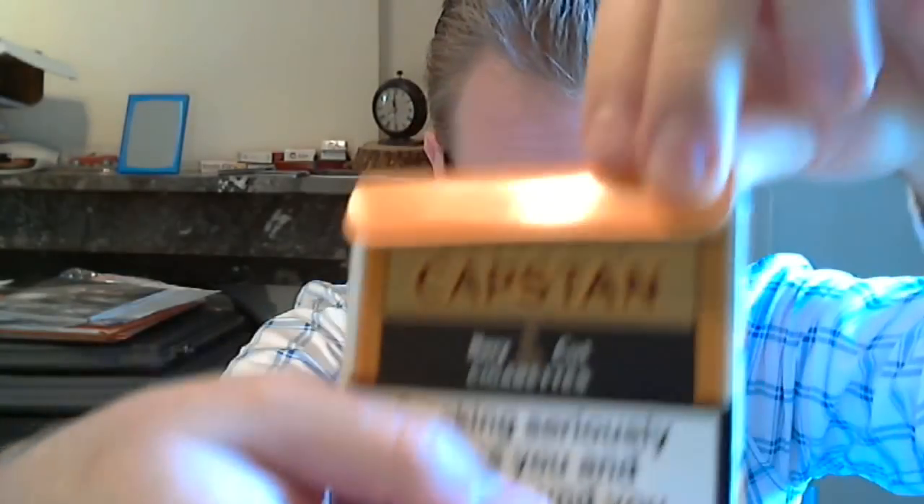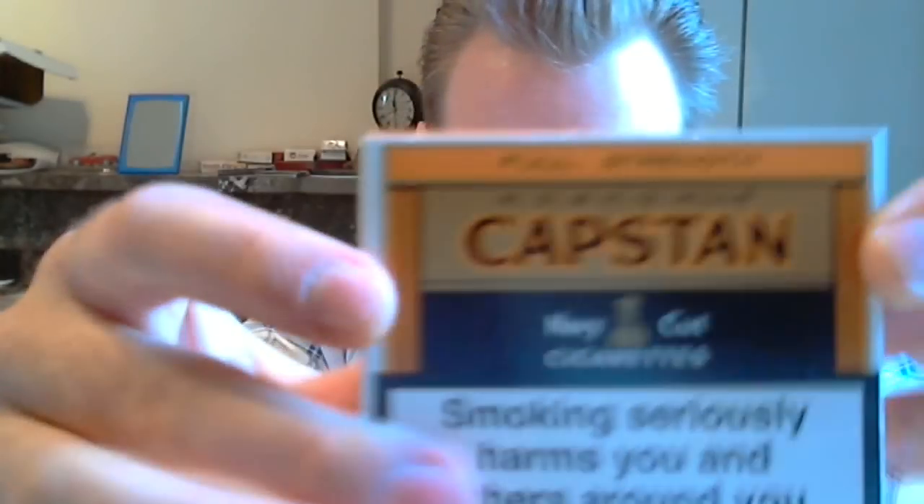Sorely reduced nicotine and tar yields: 10 milligrams tar, 0.9 milligrams nicotine, 7 milligrams carbon monoxide. Pretty standard for full strength cigarettes in Europe now. On the lid it says 'made of fine Virginia tobacco' — that sounds great, it sounds vintage. Just looking at the packet: orange, black, gold, Capstan. Nothing is embossed on the packet, everything's smooth, but of course you get those health warnings.